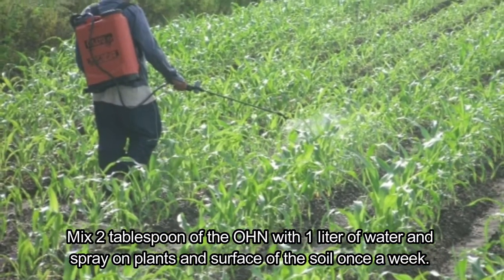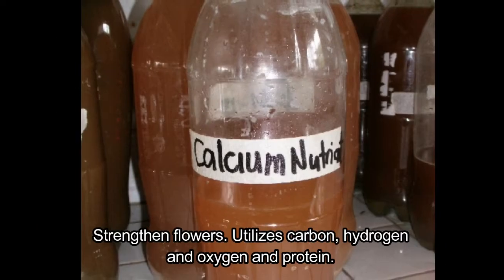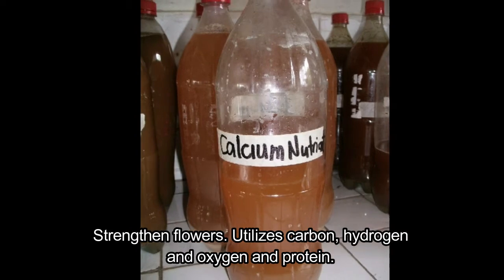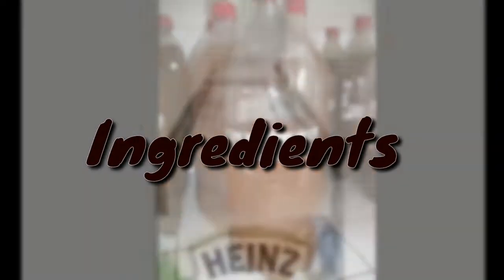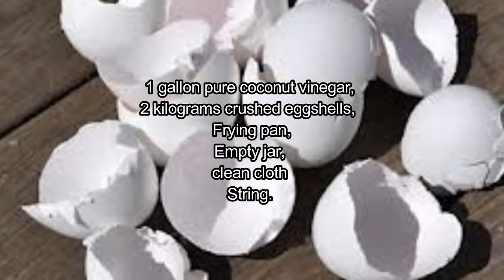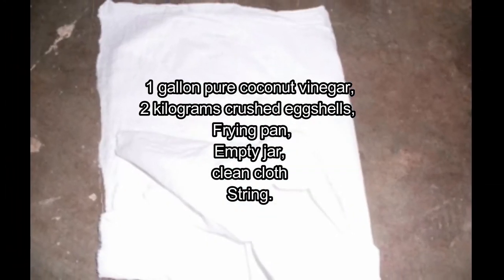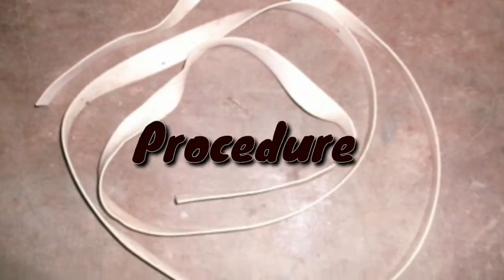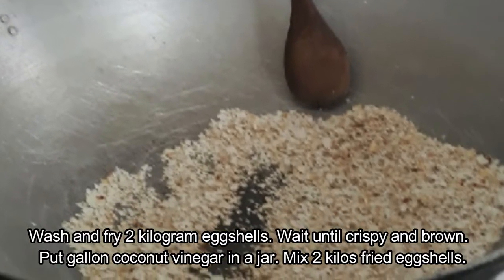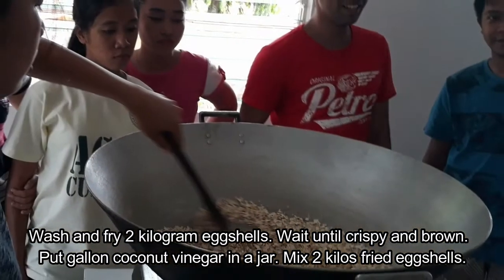Calcium nutrient (Ca) strengthens flowers and utilizes carbon, hydrogen, oxygen, and protein. Ingredients: one gallon pure coconut vinegar, two kilograms crushed eggshells, frying pan, empty jar, clean cloth, and string. Procedure: wash and fry two kilograms of eggshells until crispy and brown, then put one gallon of coconut vinegar in a jar and mix in the two kilos of fried eggshells.